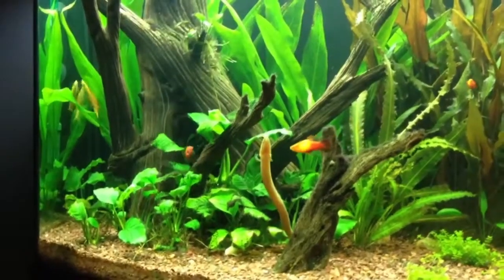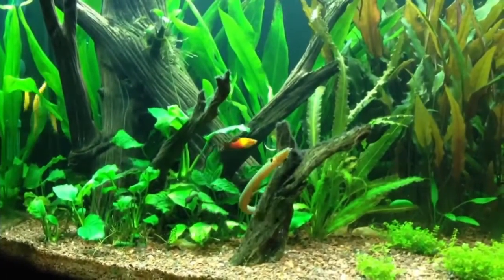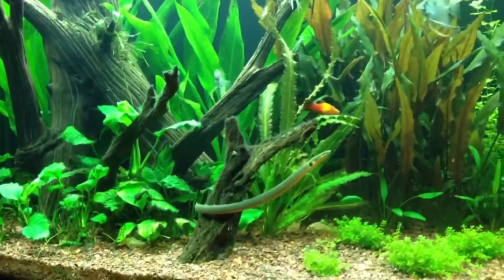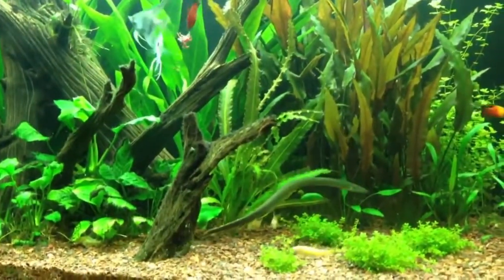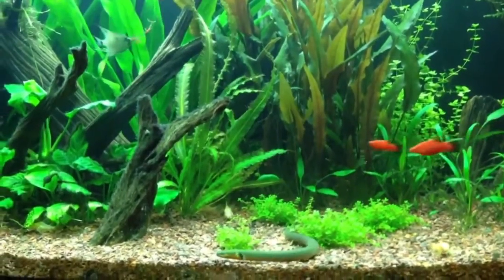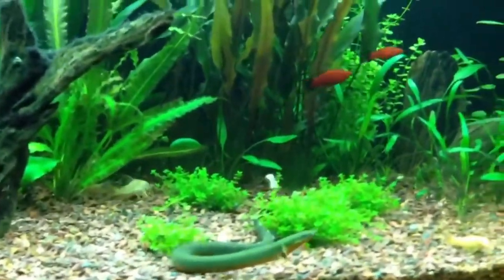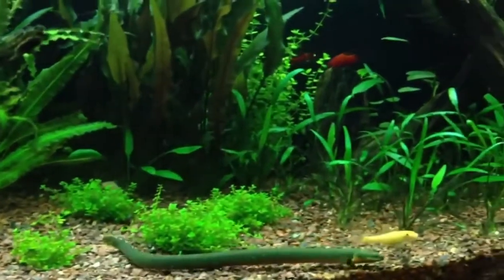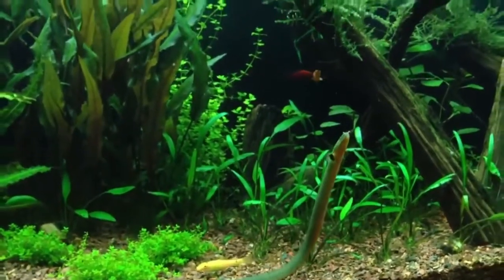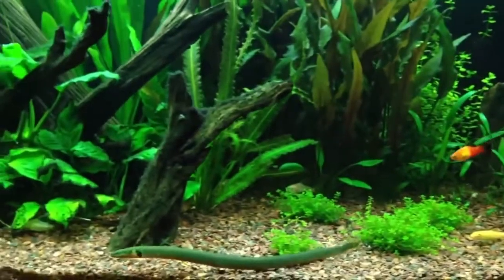For a tank setup, you're going to want a minimum of a 40-gallon breeder or a 55-gallon. You're going to want something with a sandy substrate — nothing too sharp that they can cut themselves on. Caves and other hiding spots are great as well because they like to get right up in those. Temperature-wise, they can be kept at a range from 72 to 82°F. The pH range is fairly large too, with a realistic range of 7 to 7.8. As these fish are from Africa, they prefer neutral to slightly alkaline water. They can also go in a brackish water setup with a salinity of 1.020.